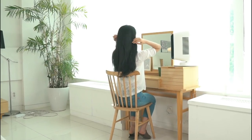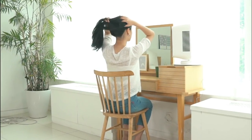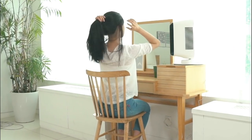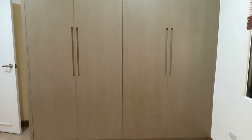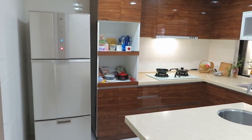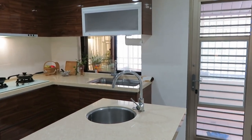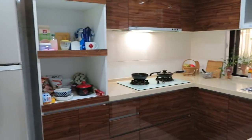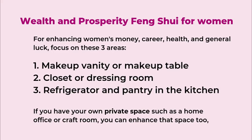The first area is your makeup vanity or makeup table, usually in your bedroom — that area represents the female and can be enhanced to increase your luck. The second area is your closet or dressing room. The third area is the kitchen, including the refrigerator and pantry. Besides these three areas, if you have your own private space such as a home office, your own desk, or a crafting room, you can focus on the feng shui of that area too.